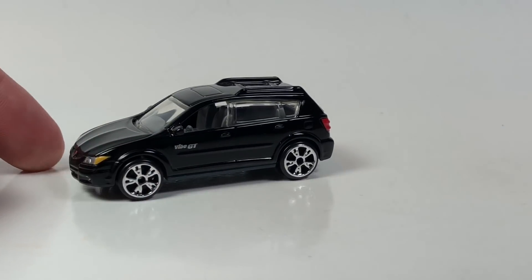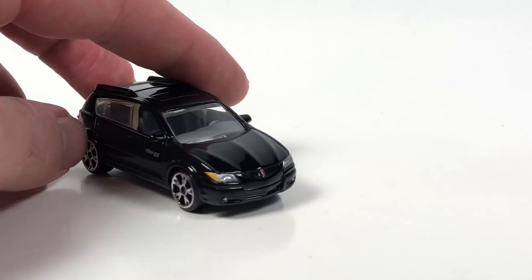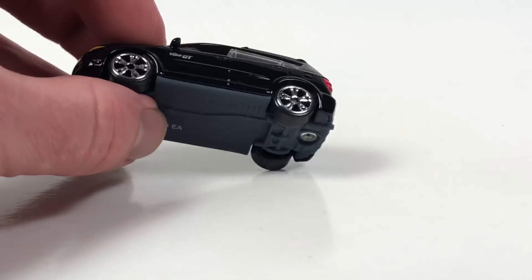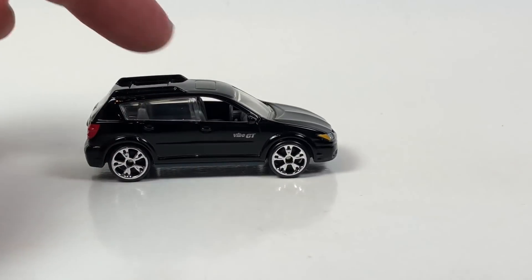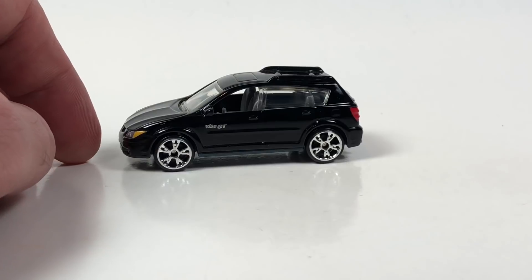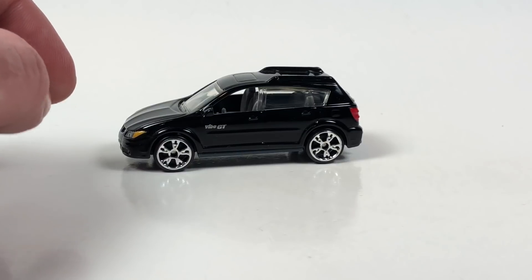This Matchbox Pontiac Vibe GT — mine is a 2009, I think this model is like a 2002, so probably a first-gen Vibe. Really cool to have another one of these. This is actually a duplicate — also a little gift — so I really do appreciate it, thank you very much Richard. It looks like it's exactly the same as the one I've already got in black.